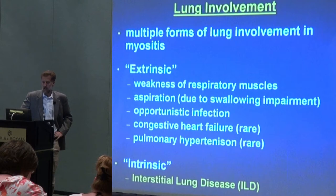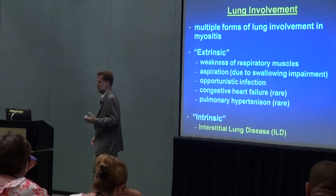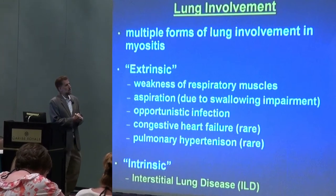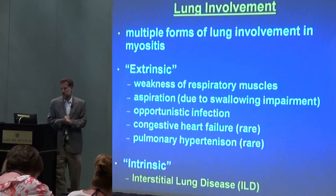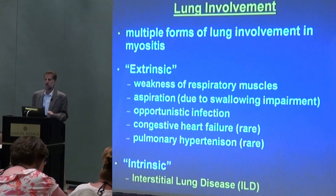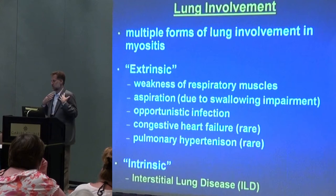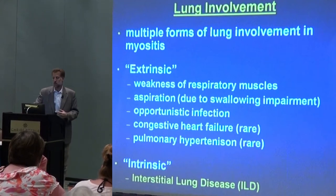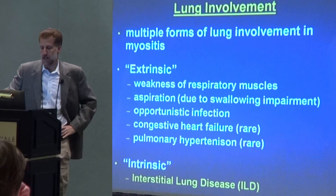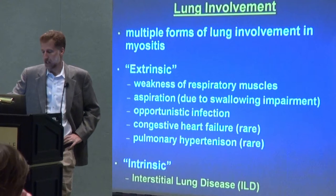But that really overlooks the fact that there are several other ways in which the lung might be affected in myositis. Interstitial lung disease I consider an intrinsic problem with the lung — the lung tissue itself is the primary target. But there are other extrinsic causes of lung problems in myositis. Number one, the muscles that help to control breathing or respiration might be involved. In many people it's mostly arms and legs, but certainly there are muscles of breathing in the rib cage, and those can be involved. When they are, that makes it more difficult to breathe and can cause shortness of breath.